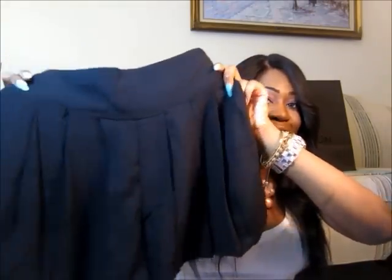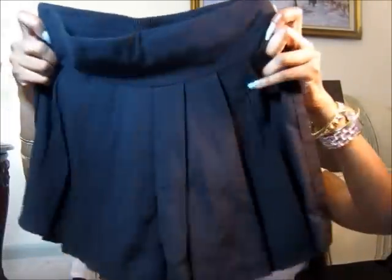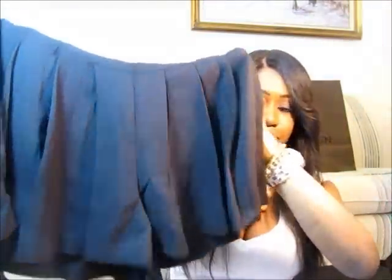Next I got some shorts from Target, but these are different from regular shorts — they actually look like a pleated skirt, which I really like. They are actually shorts though; you can see the split. I love how it has the tight band in the front and pleats at the bottom. I paid $16.99 and got it in a size small.